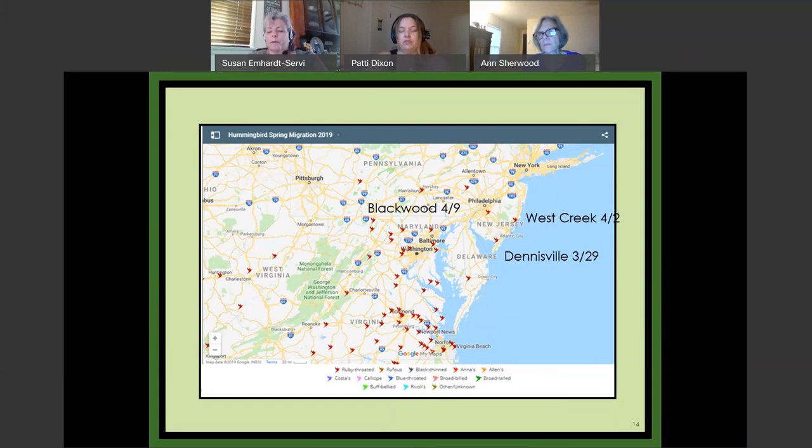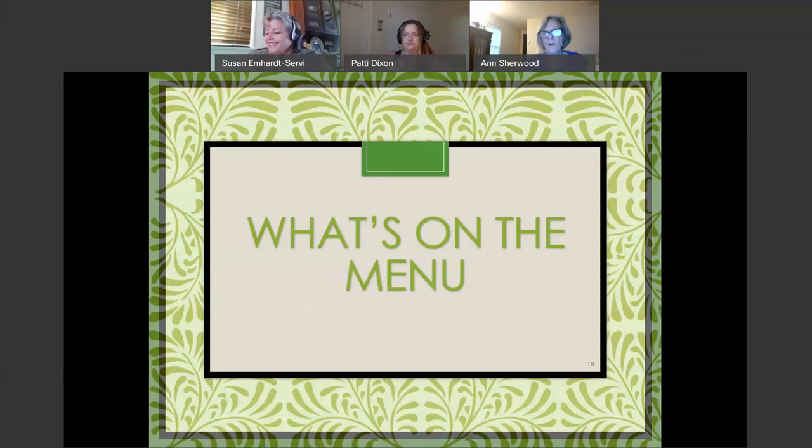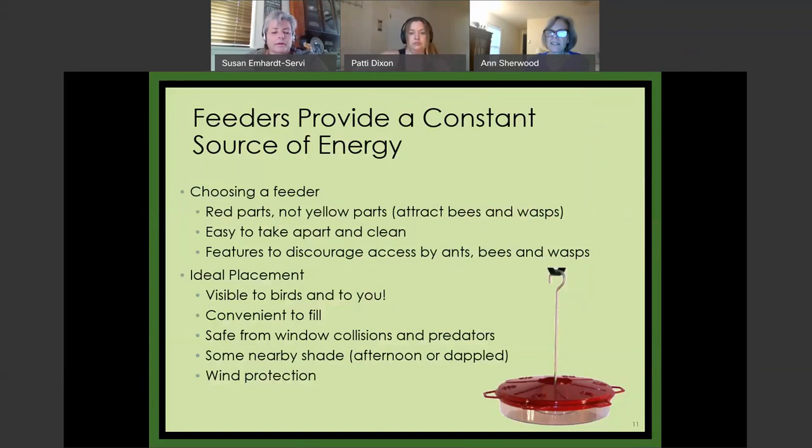So, what's on the menu? As I mentioned, feeders provide a constant source of energy for migrating birds when there might not be natural nectar sources — but generally you really want to be able to provide natural sources for them.